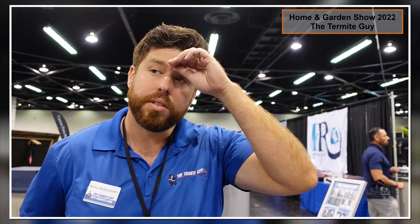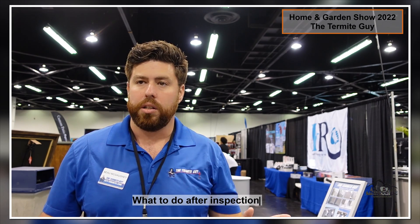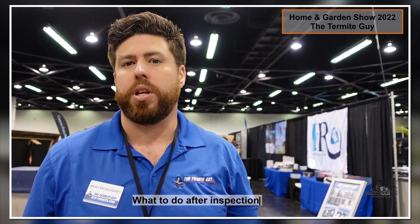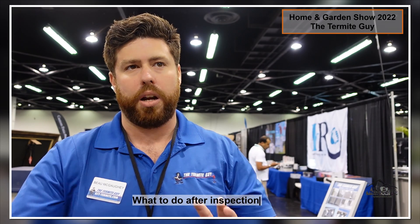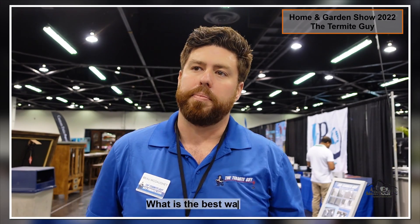So after they do the inspection and find out that you have termites, what do you recommend? It's going to depend — it all depends on the home and what you need. If you have a smaller home and you've got termites all over the place in the attic, most likely you're going to want to do a fumigation. If you've got a larger home with a clay tile roof or an aquarium in there, maybe we'll do a local treatment. It depends on the home and what you're doing.